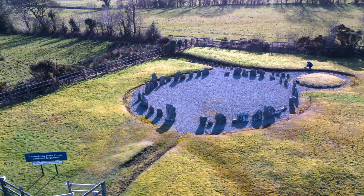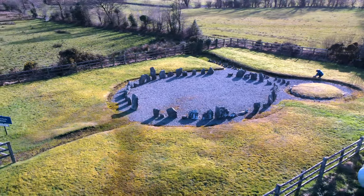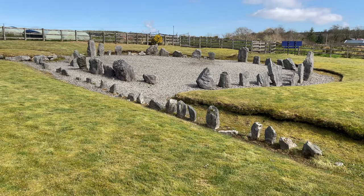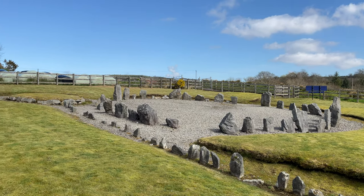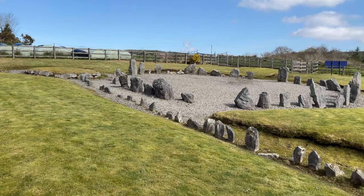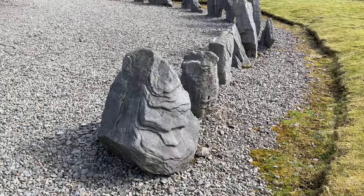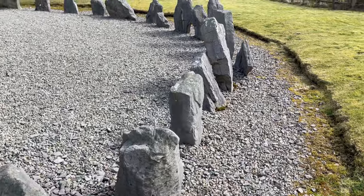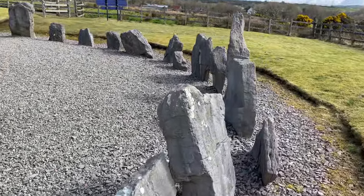In 1962, an archaeological excavation was made of the site by D.M. Waterman. At the time, the stone circle was covered mostly in peat. The peat was removed to reveal 31 standing stones, one stone on its side, and the socket holes in the ground where another seven stones once stood. The stones vary in different sizes, with the shortest only 38 centimeters and the largest at 1.8 meters.